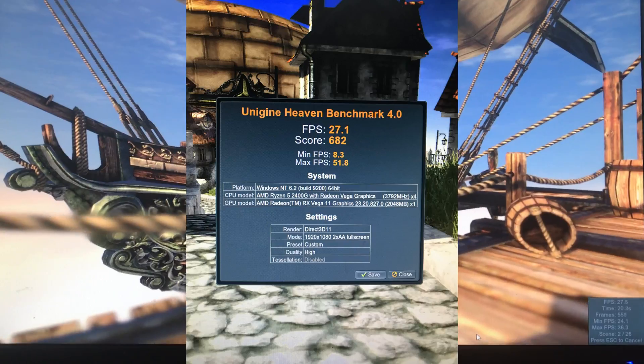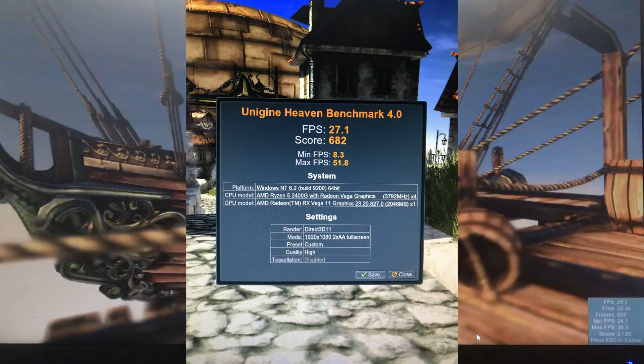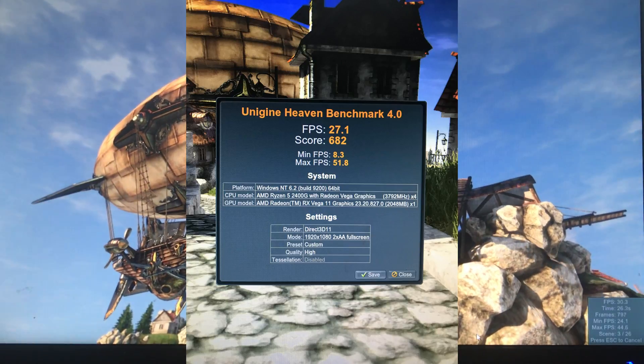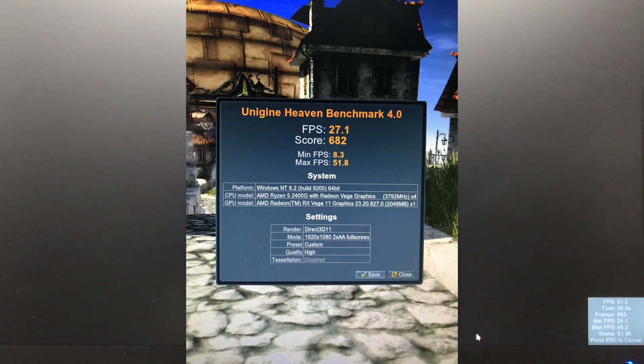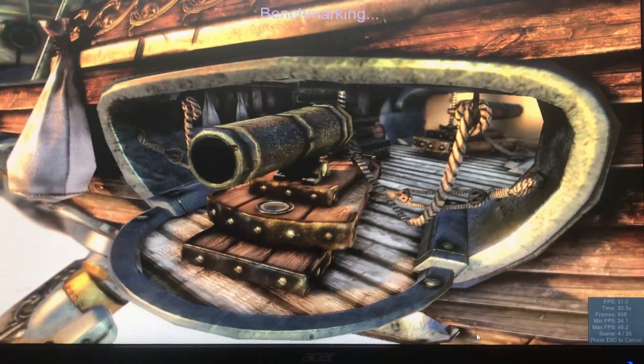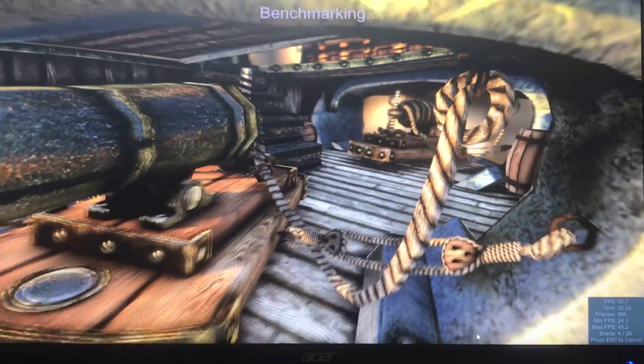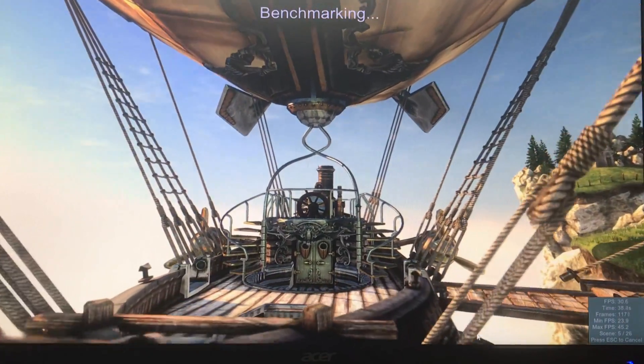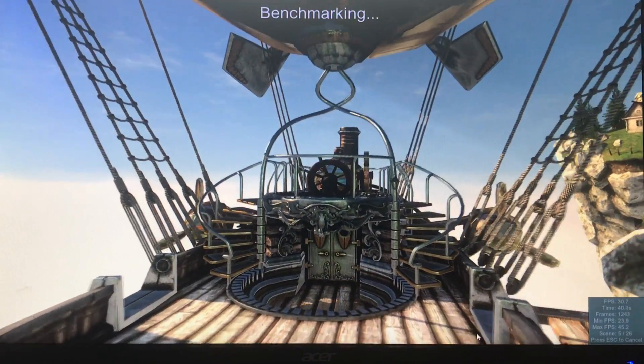Here we go — 1080p: 27.1 frames per second, score of 682, minimum frames 8.3, max 51.8. That was just thrown in there for comparison sake — you can take that with a grain of salt or use it to compare other systems.